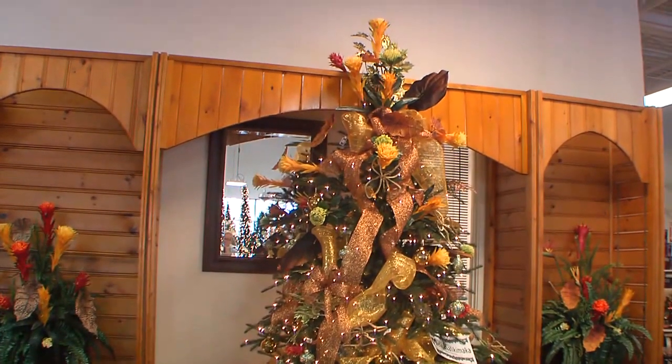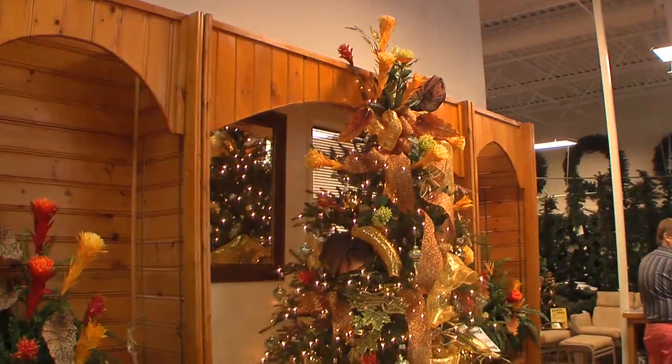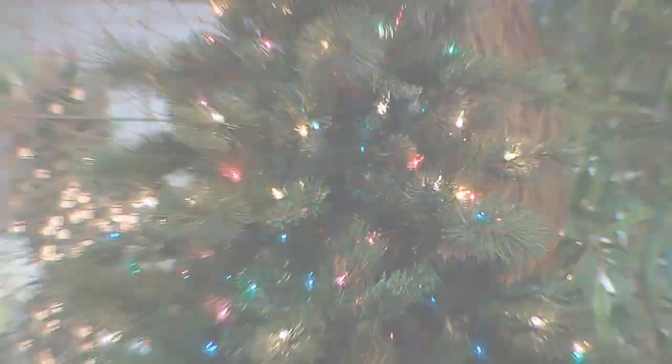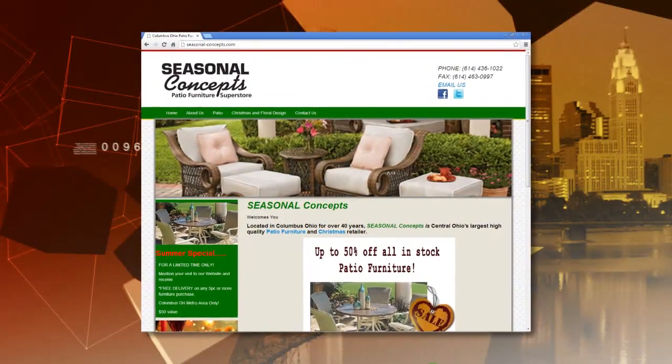That's something you don't find in the box stores, right? Correct. Sean, you have an open house coming up. We do — it's going to be November 9th and 10th. It's actually a good weekend because Ohio State is off that weekend, so you have plenty of time to come out and see us. We'll have snacks and goodies, everything is all set up for you to look at, and Dustin will be available to help you. What's your website? It's seasonal-concepts.com.